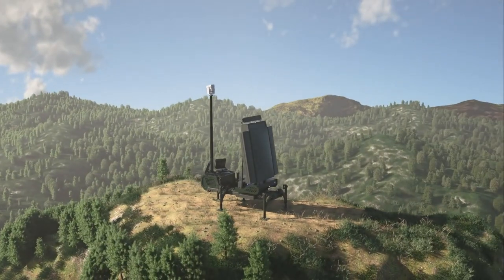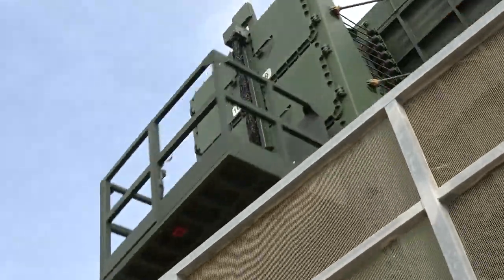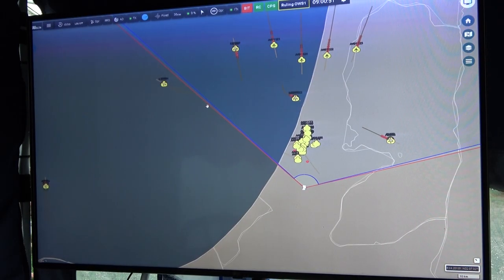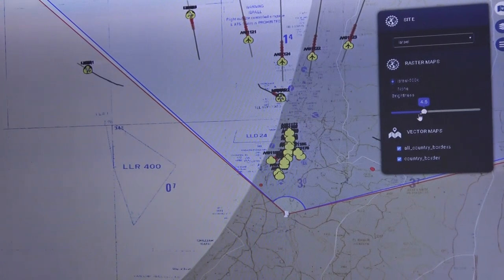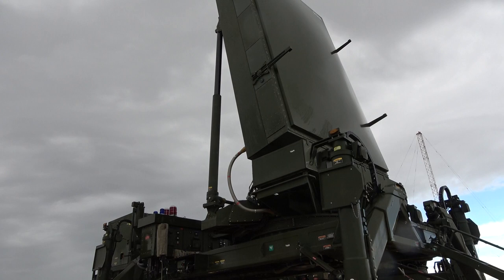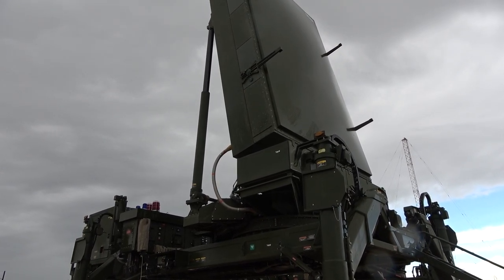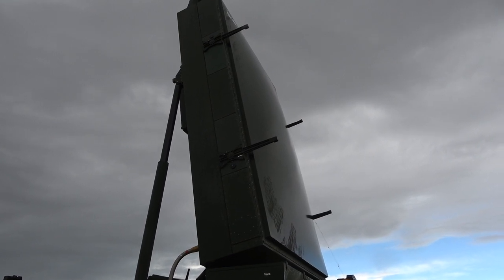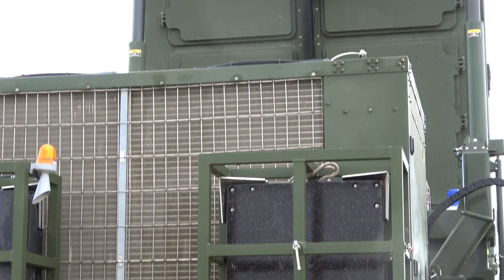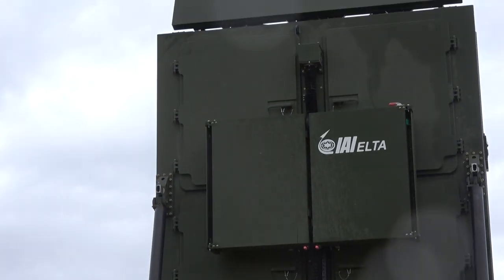The main challenge for a radar system today is survivability, because the enemy has precise guided ammunition and can easily spot and hit the radar. The radar needs very fast mobile capabilities so you can redeploy it from one place to another very quickly. You also need to operate with low probability of interception — we use active-passive sensors alongside the radar to avoid exposing it to enemy ISR systems. One of the main advantages of this radar is that in less than 15 minutes you can redeploy it, which dramatically improves survivability.